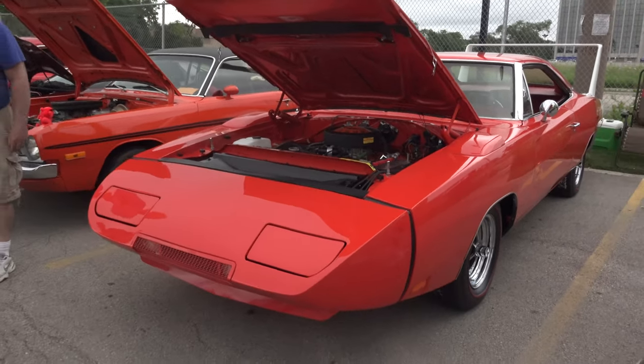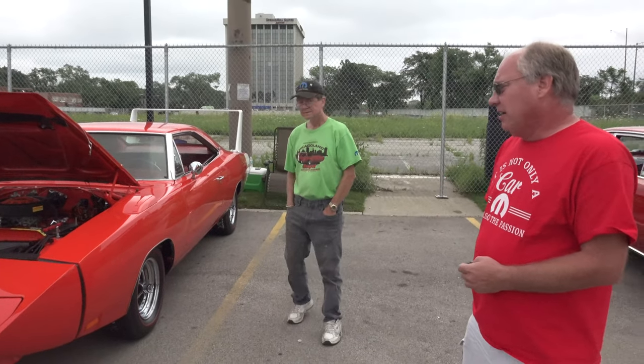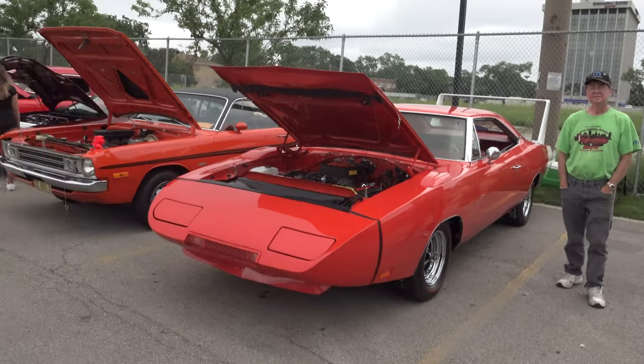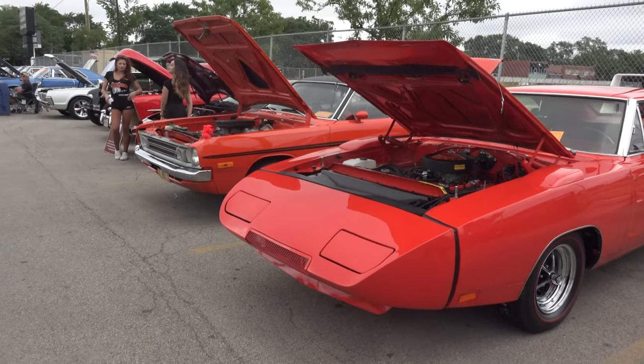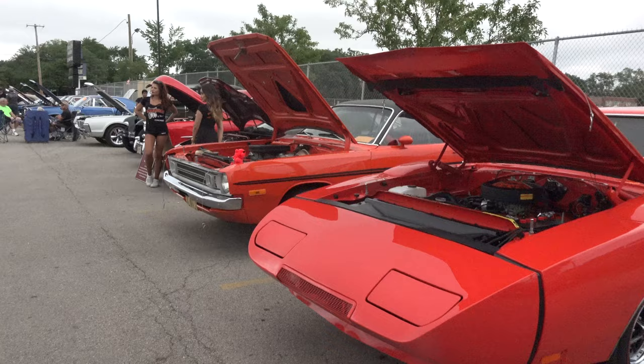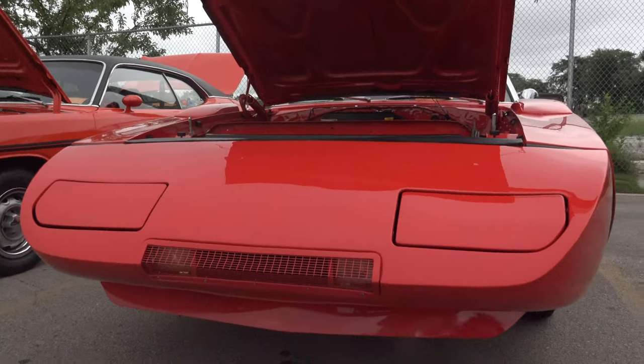How many miles are on it? The car's got 53,000 miles on it. That is nice. We just freshened up the motor a little bit, just made sure everything running worked fine.